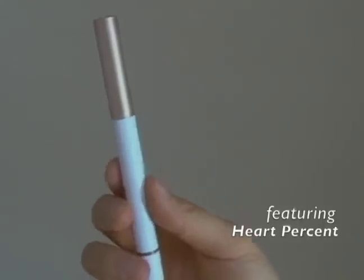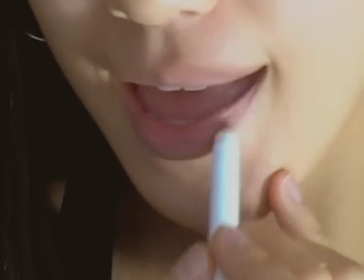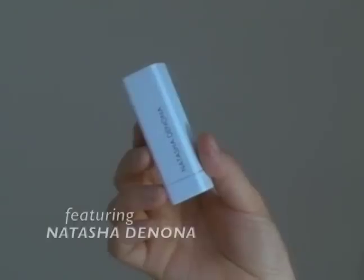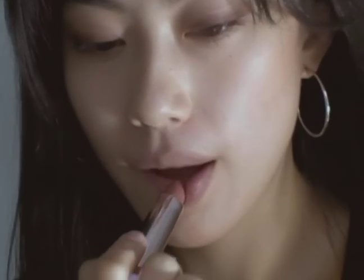Before applying lipstick, she is going to use a lip liner to smooth the edges of her lips. Following her natural lip lines, she is drawing and blending to make it look natural. For the lips, she is going to use a lipstick that helps keep them soft, moist and luscious.